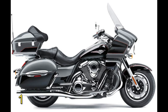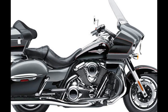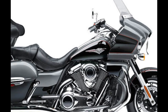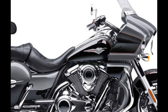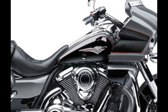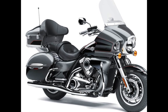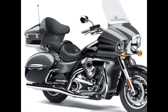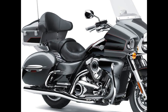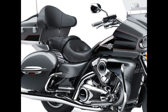Kawasaki Vulcan 1700 Voyager ABS. Last but not least is Kawasaki's flagship tourer, the full-dress Vulcan 1700 Voyager, which returns for 2023 with its 1,700 cubic centimeters digitally fuel-injected V-twin engine, Kawasaki Advanced Coactive Braking Technology, KCT-2, ABS, and Electronic Cruise Control, all calibrated to ease your long-distance journeys on the open road.